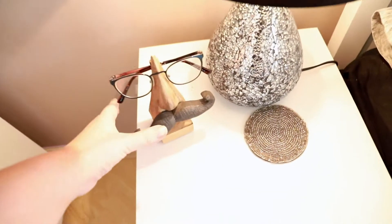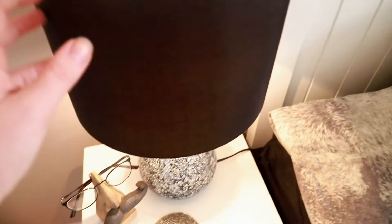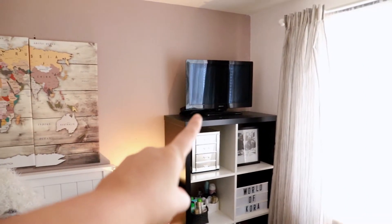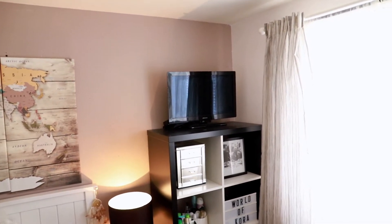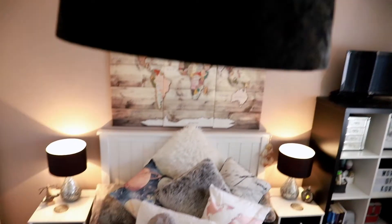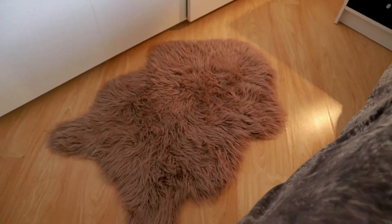Over on Josh's bedside table is this glasses holder from I Want One Of Those, a placemat from Marks & Spencers, and a lamp from Argos. This TV over here is simply here because I have no idea what to do with it or where to place it. Final pieces: this lampshade is from B&M, this rug is from Argos, and this other rug is from Aldi.